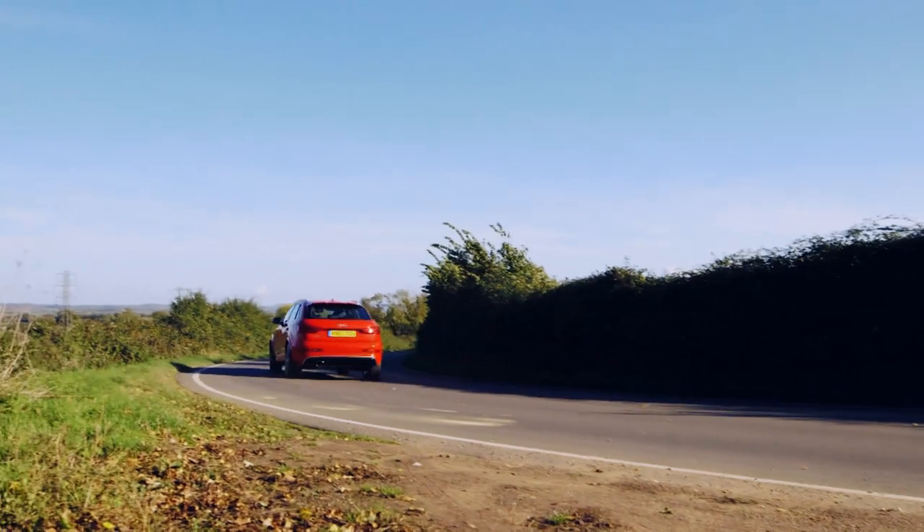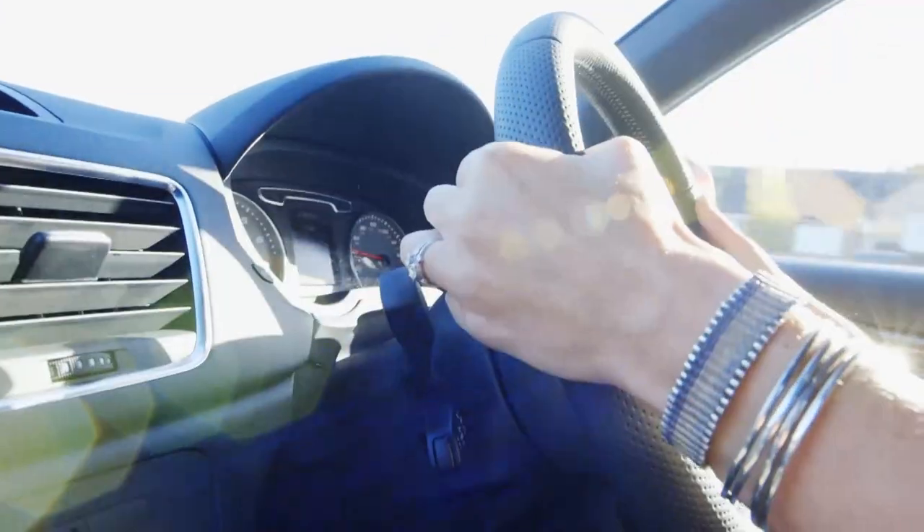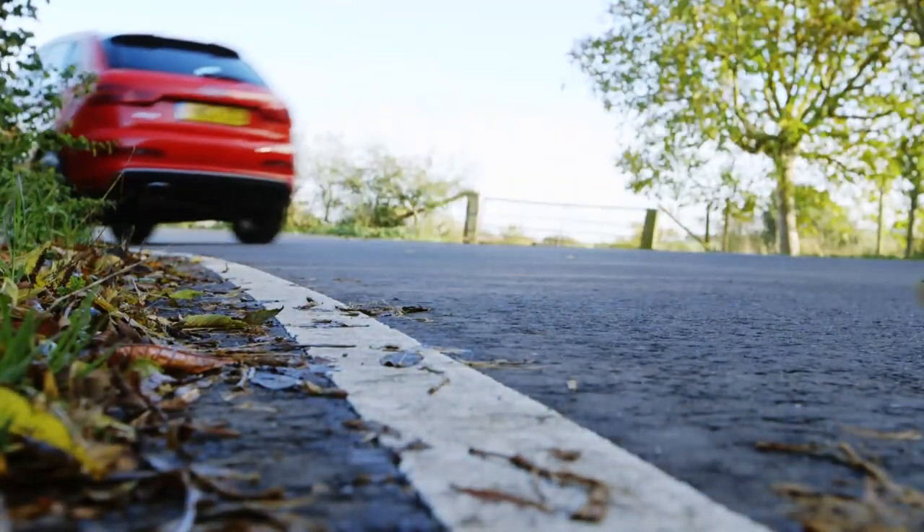As you'd expect, it's got masses of grip in corners, and the steering is really nice and direct. But the ride is pretty harsh on bumpy roads.